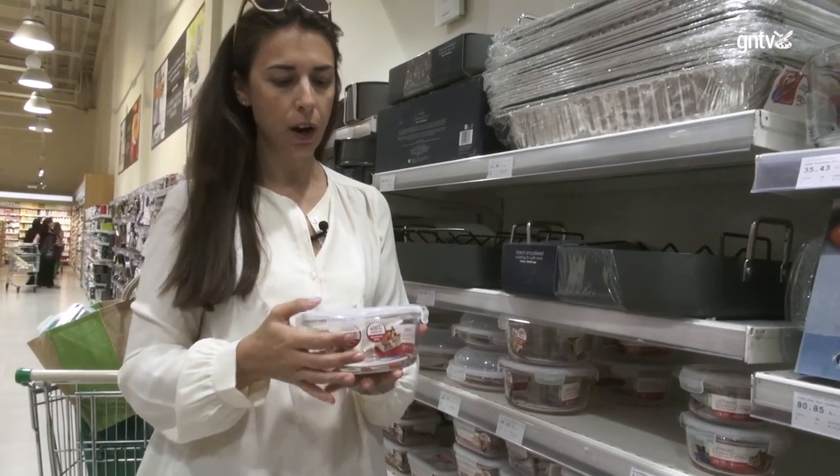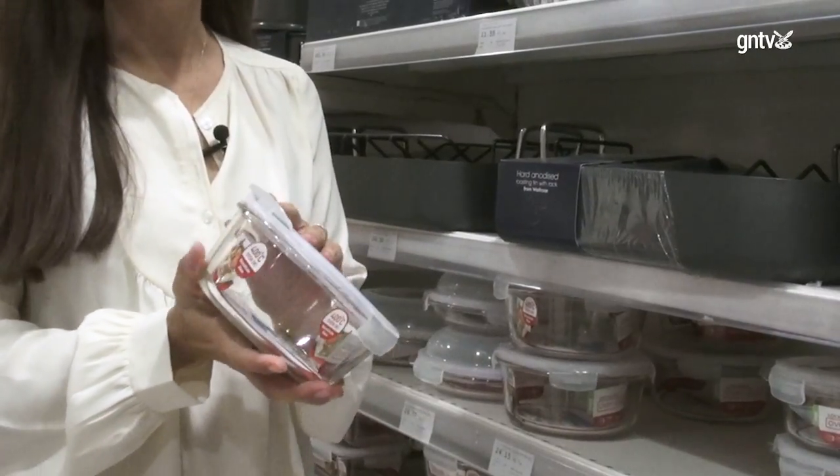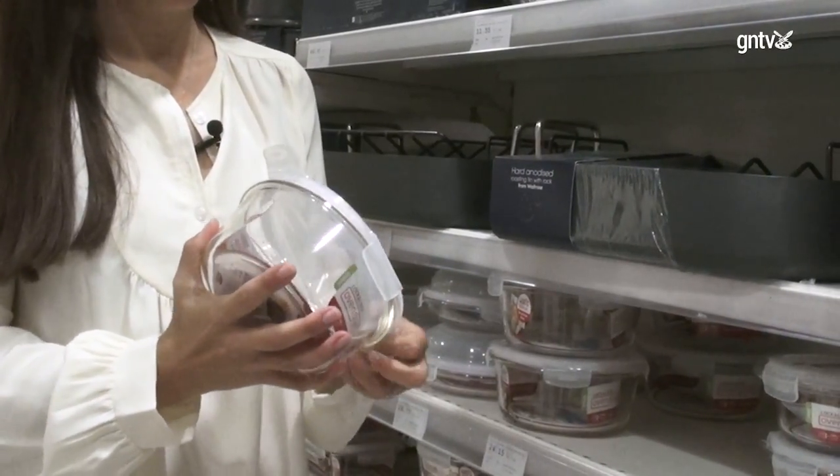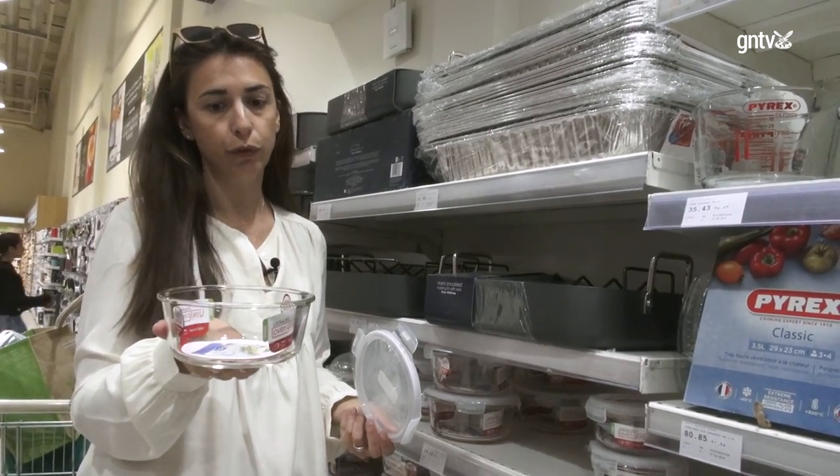We do need a lot of Tupperwares in our house. The best option in this case would be to choose a glass Tupperware. You can put them in the oven, you can put them in a microwave, and they're not going to leak any chemicals into your food.